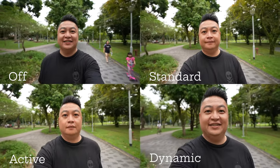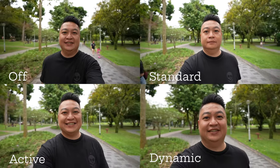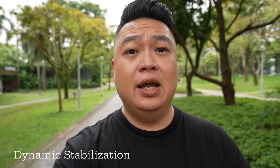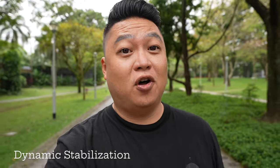As a vlogger, one of the features that you want is good stabilization. I'm currently not using any stabilization and I'm going to show you the four different types: standard, active, and dynamic. With a wide enough lens like the Sigma 16-28 I'm using, you can get better stabilization while doing talking, running, and gunning vlogs.